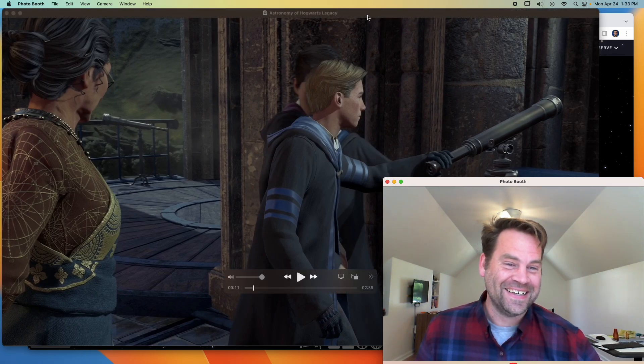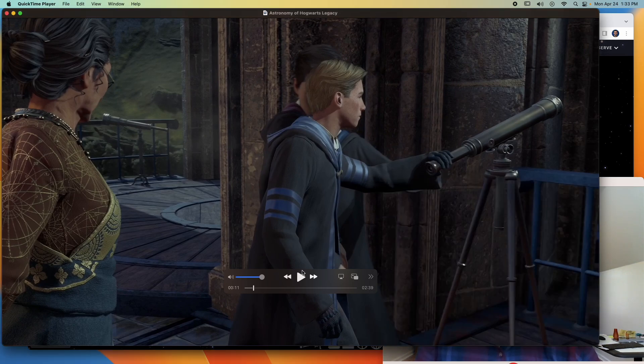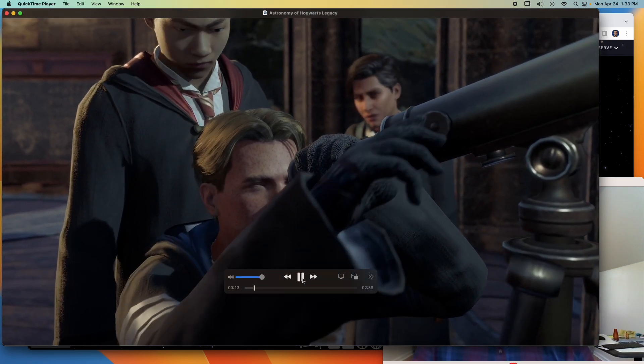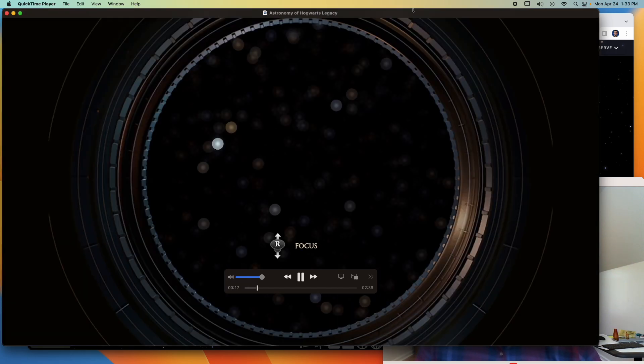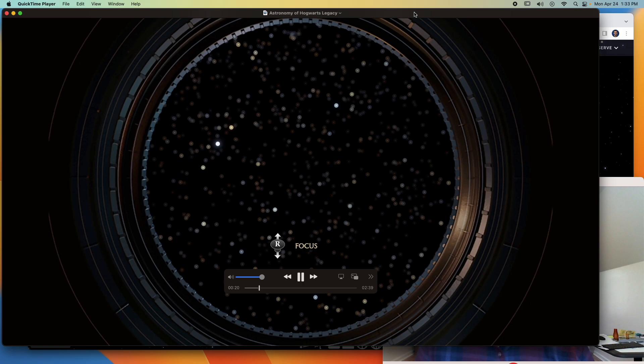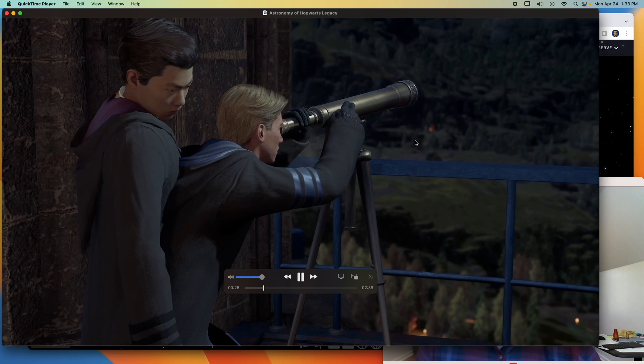The second thing I want to highlight is the student is about to use a telescope. How many video games do you play where using a telescope is even a side quest? But it's pretty sweet — you look through the telescope, and you actually have to focus the telescope on stars, which I thought was kind of cool. So you adjust the focus; they teach you how to use a telescope.